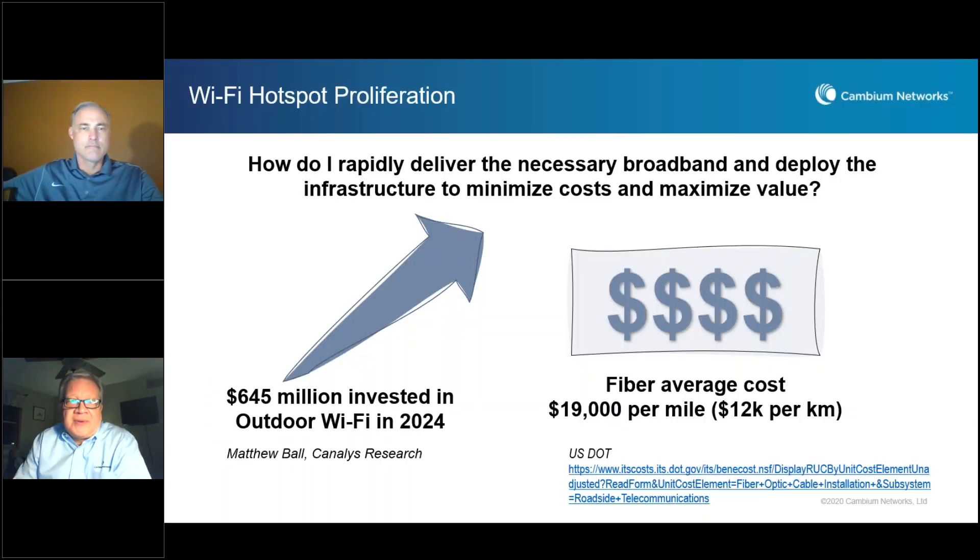There is no doubt of the value of Wi-Fi — it is in high demand. People want to have Wi-Fi connectivity wherever they may be, and the challenge for service providers is how they rapidly deliver that necessary broadband while minimizing costs and maximizing value. If you take a look at the investment in outdoor Wi-Fi solutions, in 2024 it's projected to be $645 million.